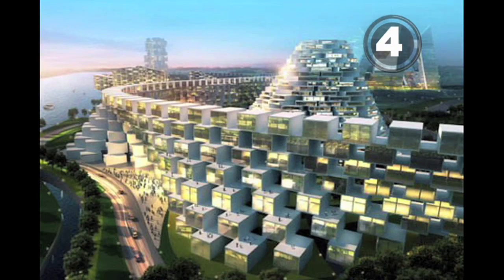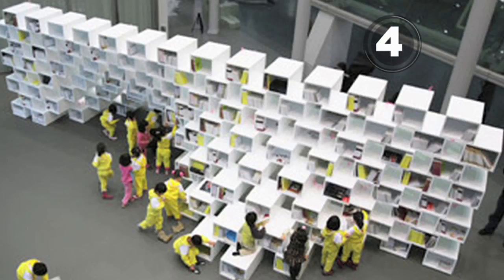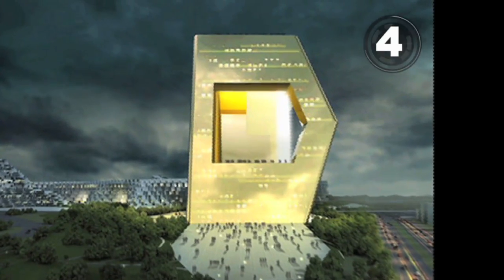At four, this 500-story skyscraper has been designed to reach a mile into the sky. It would house a hundred thousand people, and the elevator rides would suck.